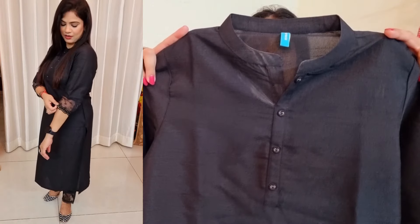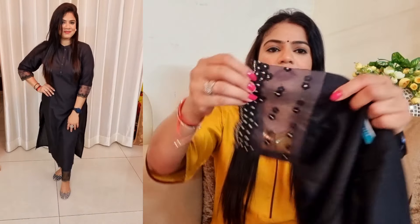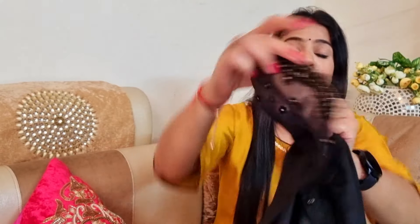It is medium size and this comes with a mandarin collar. These buttons you are watching - the top buttons are functional, the other side is closed. The fabric is silk and it is comfortable. It has 3/4 sleeves and if you look at the sleeves, they have a designer look. Here the fabric is organza and this has embroidery.